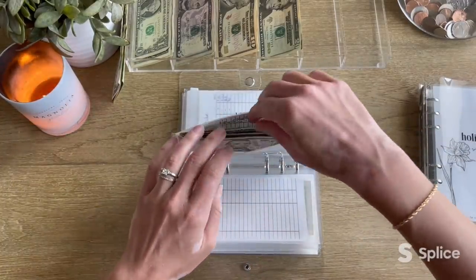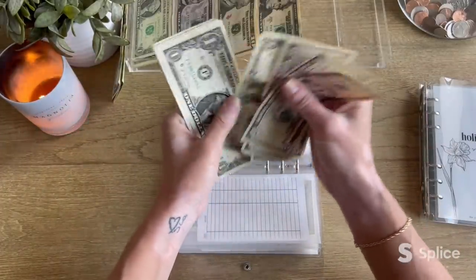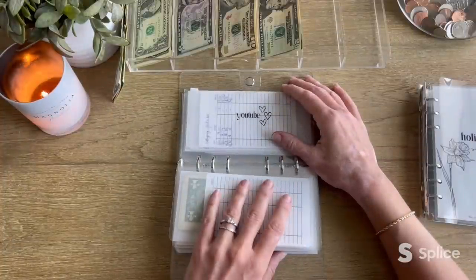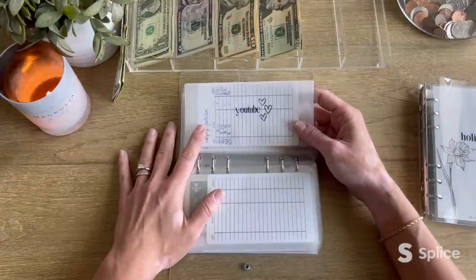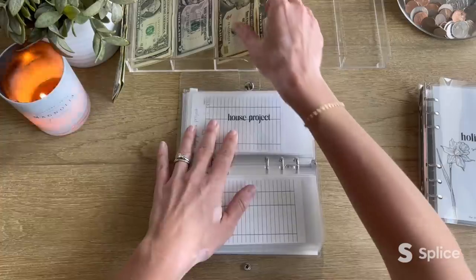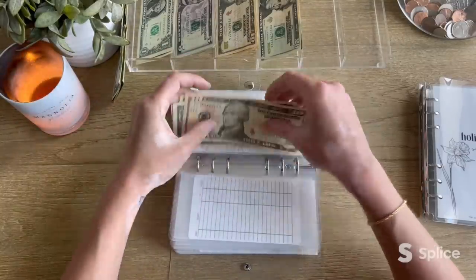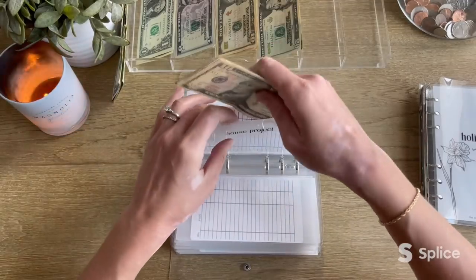Next up is miscellaneous, which is getting $5 — now has $19. YouTube is empty and will remain that way until I go over my business binder with you guys. House project is getting $13 — this is what was left from what we were going to stuff because our home inspection cost a little more than expected. House project now has $13.